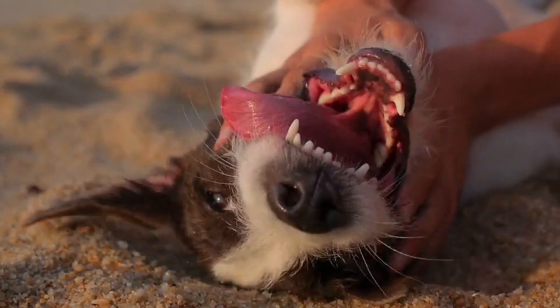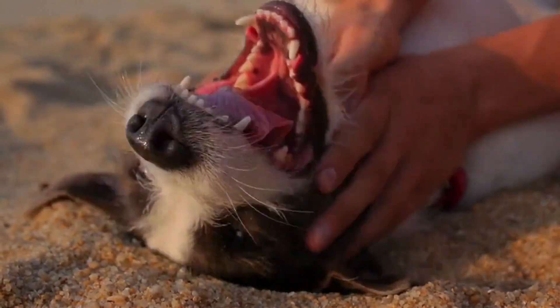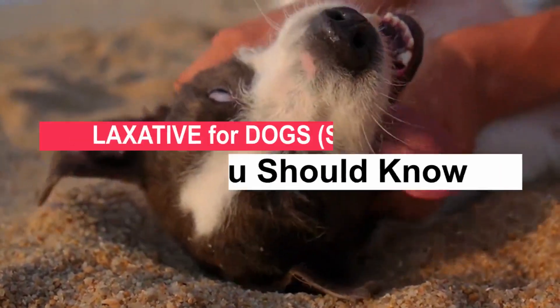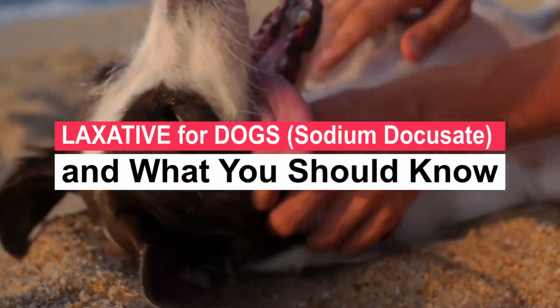It is a great satisfaction to greet you again. I hope you and your pet are well. Today we will talk about the following: Laxative for Dogs, Sodium Docusate, and What You Should Know.